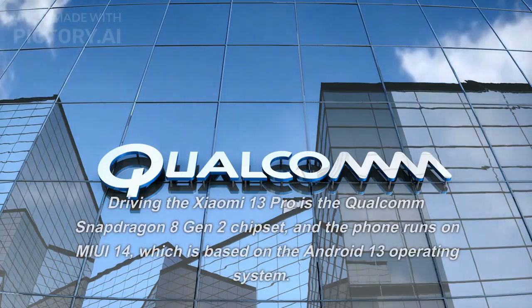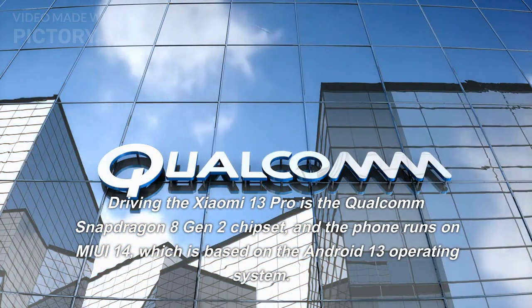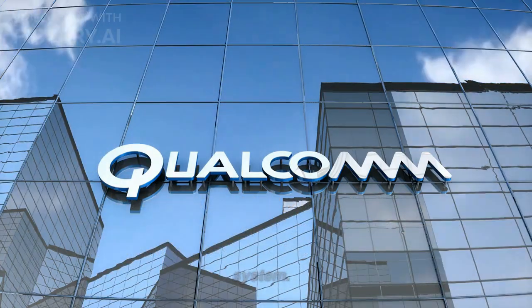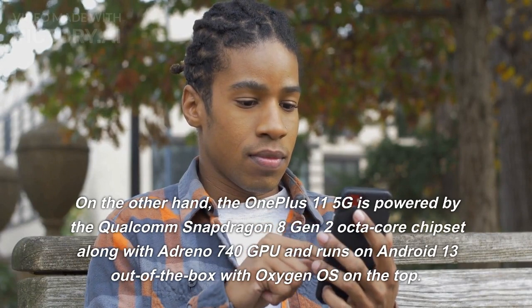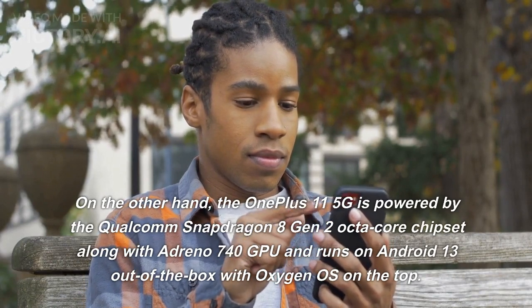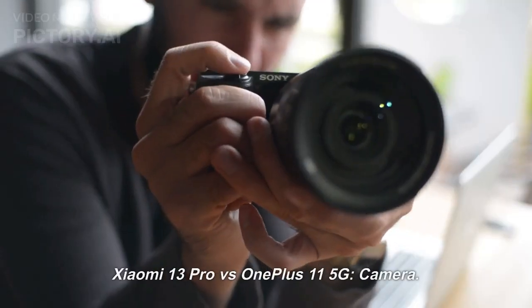Processor: Driving the Xiaomi 13 Pro is the Qualcomm Snapdragon 8 Gen 2 chipset, and the phone runs on MyUI 14, which is based on the Android 13 operating system. On the other hand, the OnePlus 11 5G is powered by the Qualcomm Snapdragon 8 Gen 2 Octa-Core chipset along with Adreno 740 GPU and runs on Android 13 out of the box with OxygenOS on top.